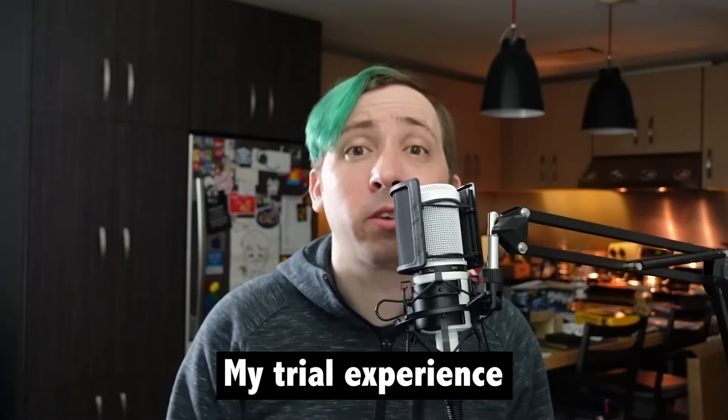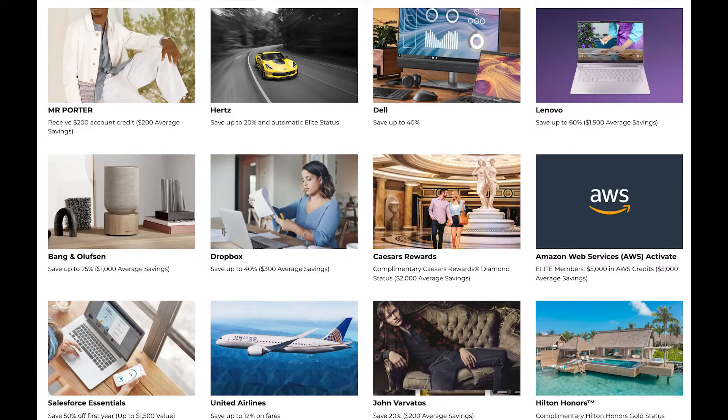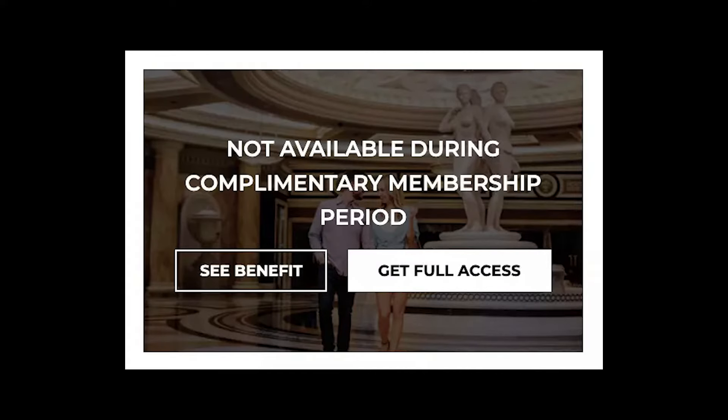After months of getting emails and offers from Founder's Card, I eventually signed up for a free trial, although several of the key benefits are disabled during this intro period. While the free trial lets me get a better look at some perks, it also excludes some of the most appealing offers. For example, several of the status benefits such as Caesars, Virgin Atlantic, and others are blocked out, as are discounts for the likes of John Varvatos, AT&T, and others. Although I understand why this is necessary, it does make it harder to determine whether the card is actually worth it.